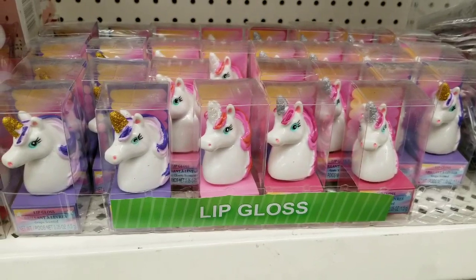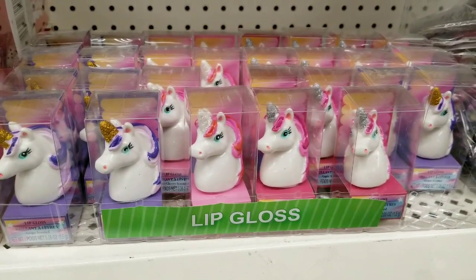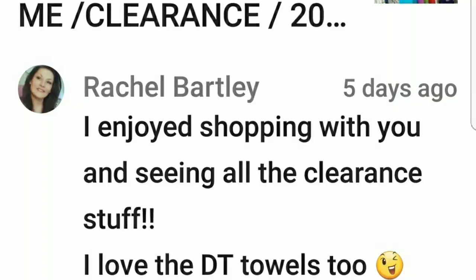Last but not least, I love the little kitschy items — I want to reiterate that. Dollar Tree makes it so much fun. Thanks for watching, guys — I appreciate it!